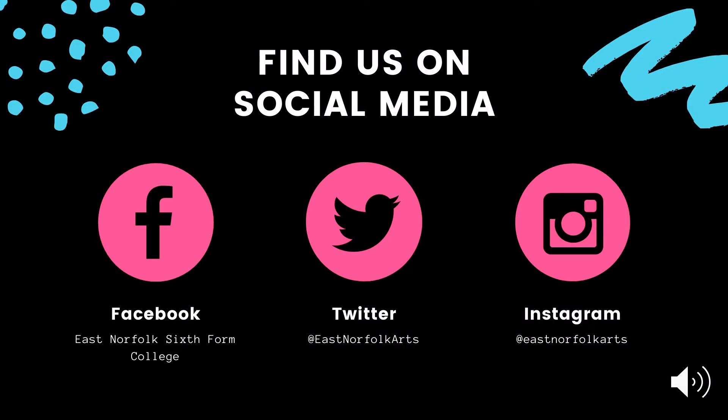You can find us on social media. We have a Facebook page — please go to Facebook and type in East Norfolk Sixth Form College. There you'll see all our regular updates about what's happening across college. The art department also has their own Twitter and Instagram page — you can find us at East Norfolk Arts on both Twitter and Instagram.